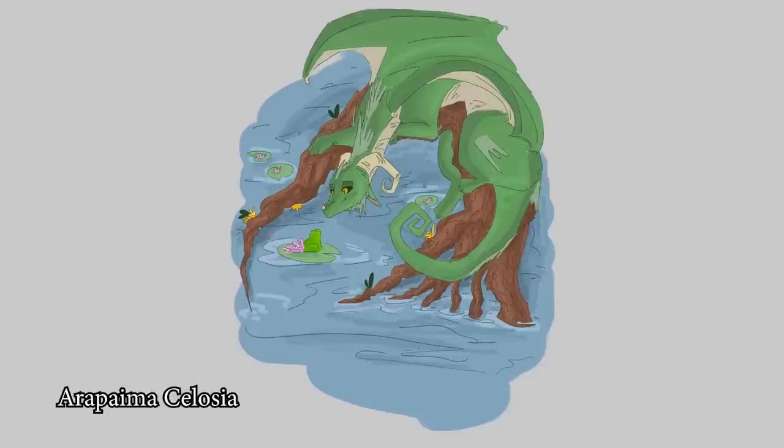We have another submission from Arapaima Salosa. Oh man! I love how you have this one all positioned on the branch, and I'm really curious about the little frog — that's so cute! I also really like your line work. It's very different from the last one I was commenting on — yours is very light and sketchy, and it brings this whole other different feeling to it. I love it — fantastic!